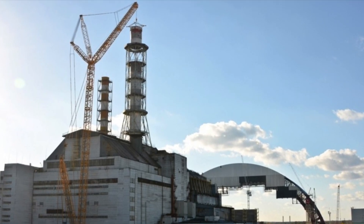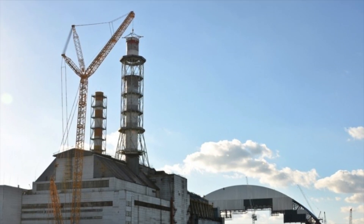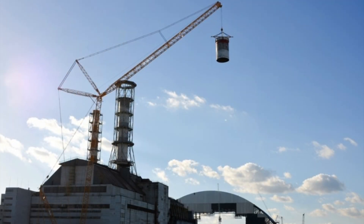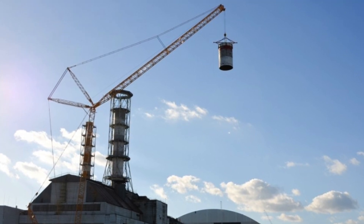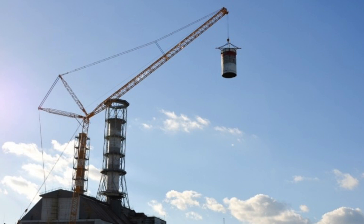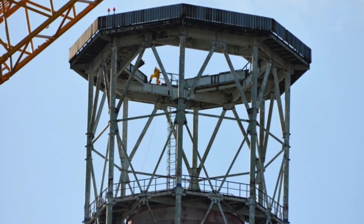The state institute Atomenergastroiprocht worked on the project for several months. The result was a plan to saw the tube into six parts, dismantle them one by one, and bury them in the engine room of Unit 3. Work began once the new pipe was put into operation, which happened in the middle of October.